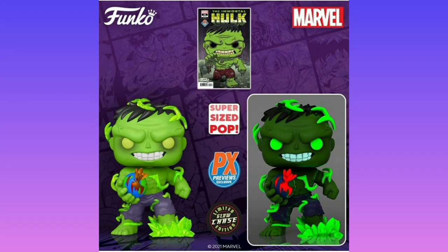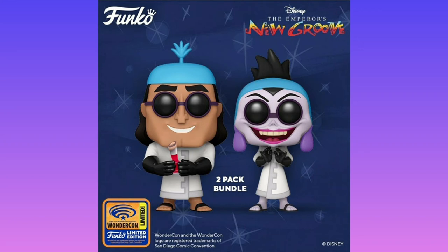Here we have a gamma-sized Immortal Hulk holding the world, which is on fire. This one looks pretty cool, but I won't be getting it. We've got Kronk with the poison — the poison for Kuzco — with Yzma here, which is very interesting. I do like this two-pack bundle; it looks very cool with them in their science outfits.